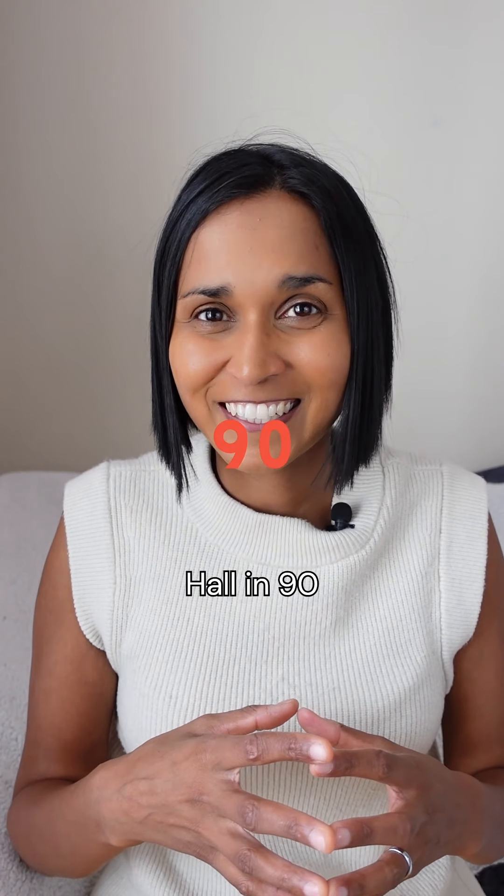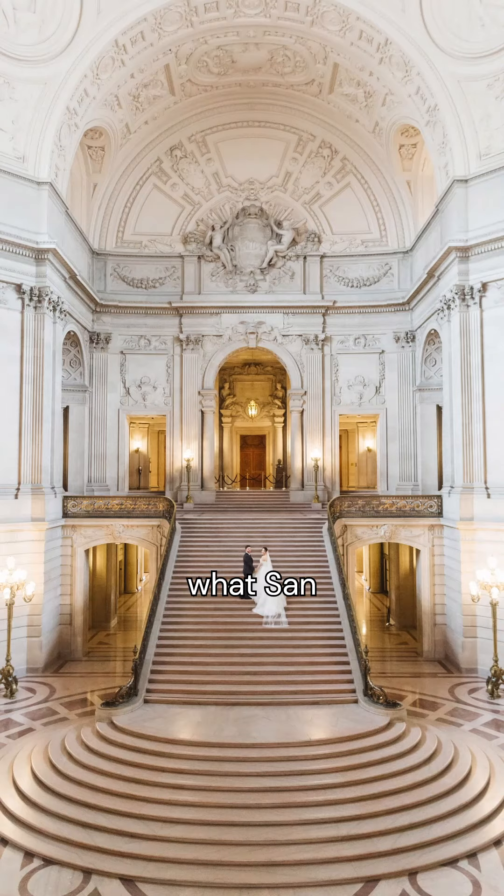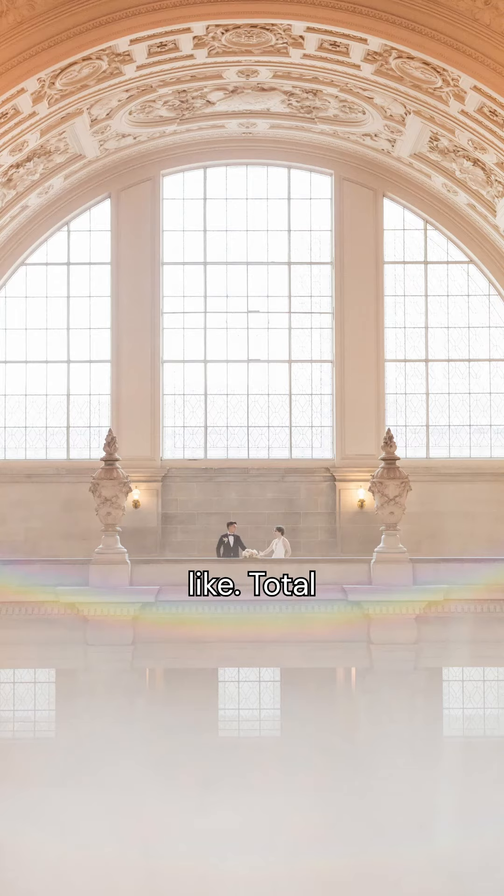How to get married at San Francisco City Hall in 90 seconds or less. This is what San Francisco City Hall looks like — a total dream, inside and out.